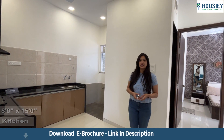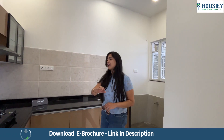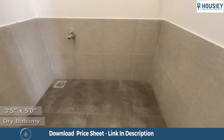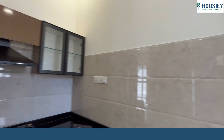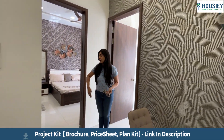The kitchen is approximately 8 by 15 square feet and comes with an L-shaped granite slab and an enclosed dry balcony area of approximately 3.5 by 5 square feet. The kit tiles and plumbing fittings are part of the dry balcony. It is so spacious and open — they've not kept any foyer areas.